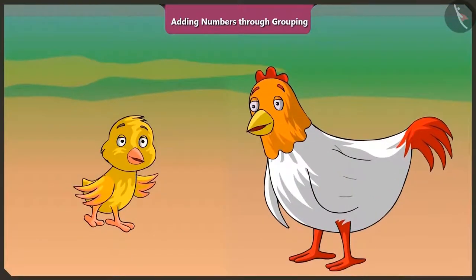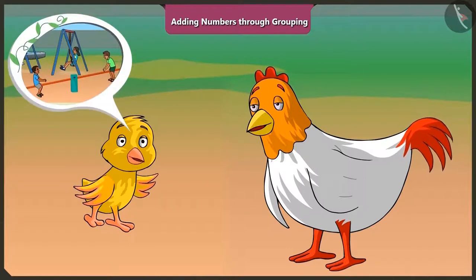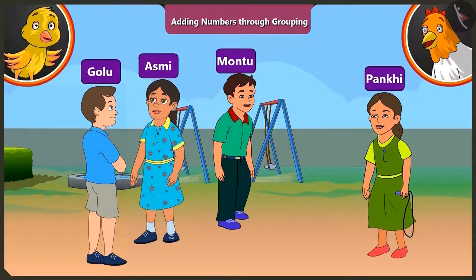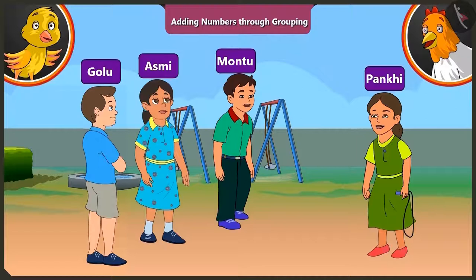Pilu, what are you looking at? Mummy, I am looking at Asmi, Motu and Golu. Hi friends, will you play the skipping game with me? Moontu, Golu, let us play the skipping game with Pakhi. It will be fun.